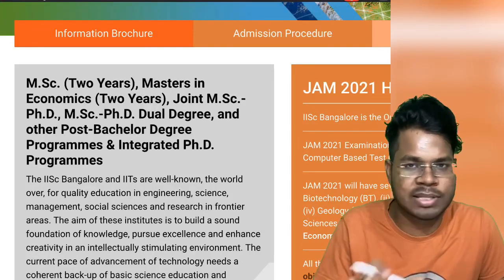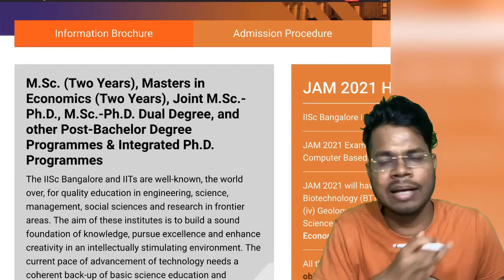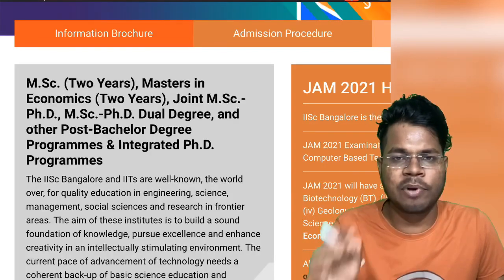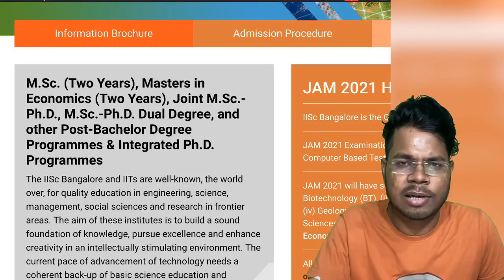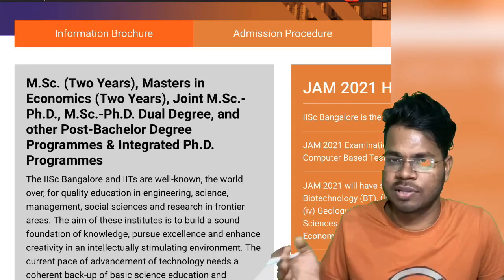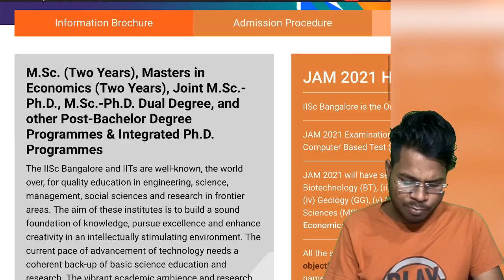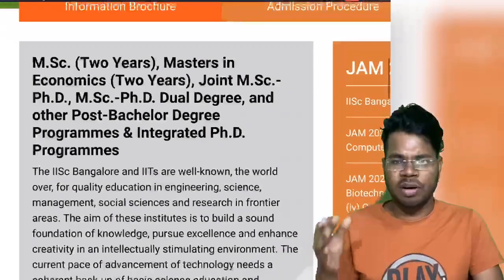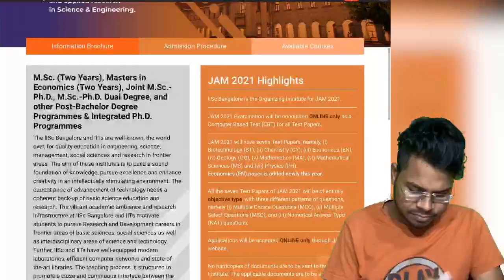IIT Kharagpur and IIT Bhubaneswar provide the Joint MSc-PhD course opportunity. After your MSc in a joint course you can leave, but for an integrated course it is a little tough to leave because they generally hold your degree and give it after three years, not after two years like joint courses. All other post-bachelor's degree programs and integrated PhD programs are also accessible through IIT JAM.